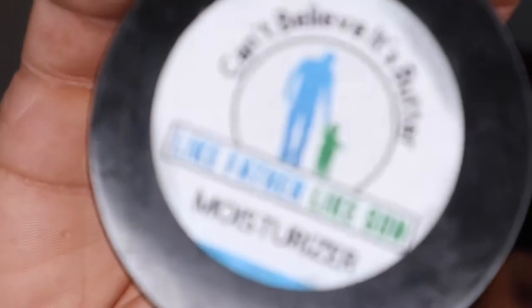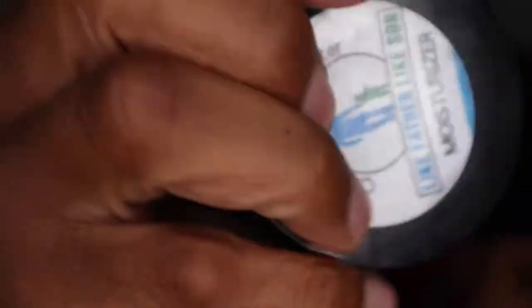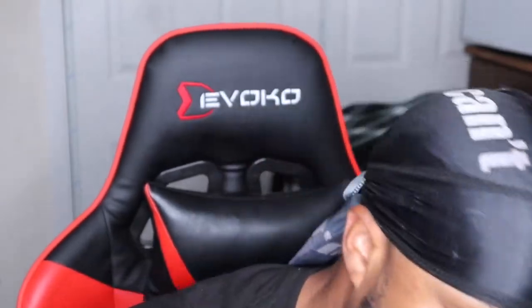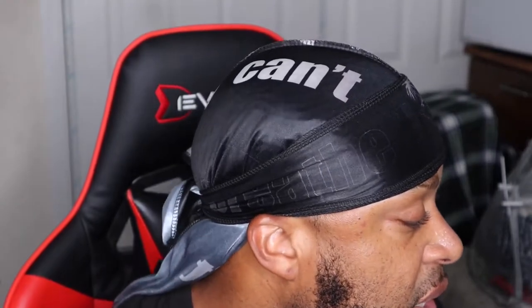And we got the moisturizer right here — you see the logo, it is pretty hot. It's got a nice good smell to it, nice lemony smell, nice consistency. The stuff is nice and soft — boom, moisturizer, nice and soft. Let it focus out so you can see it — nice and soft, oily, it's a very good product.